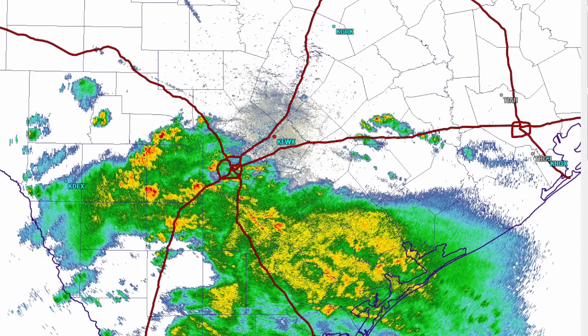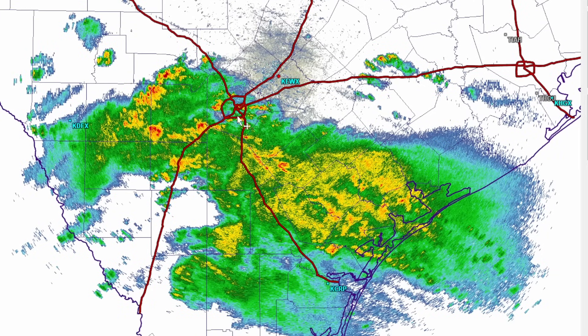We are getting an early start to the rains in south Texas — extensive rains moving into the San Antonio area, Hondo, Uvalde, and all the way towards Victoria and just north of Corpus Christi. It is organizing, and we're expecting probably a good 24 to 36 hours of this precipitation.